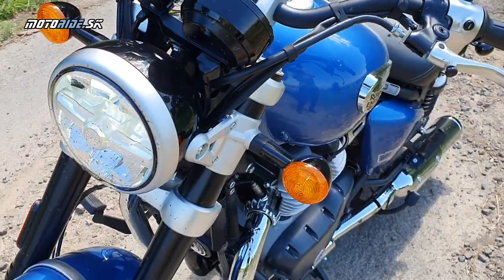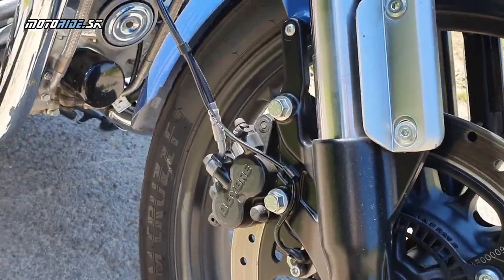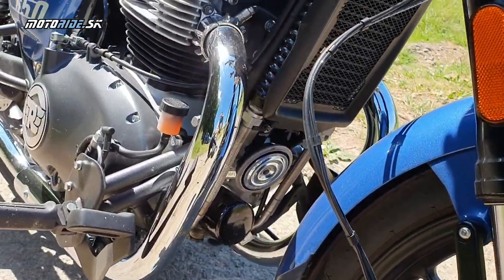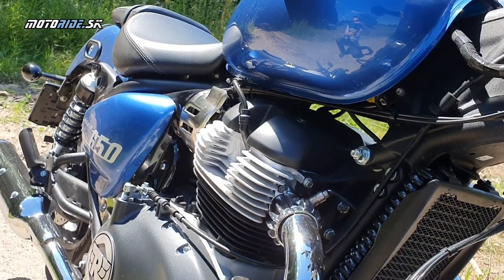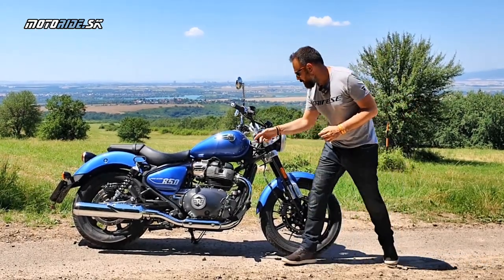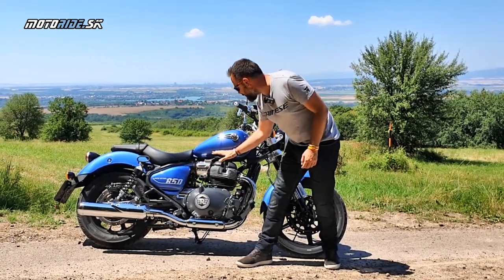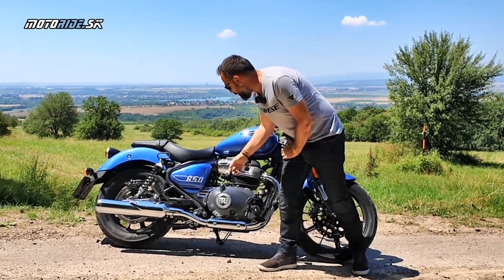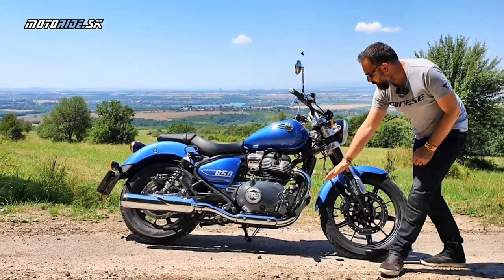Musím pochvaliť aj celkové spracovanie Super Meteora. Keď začnem už len LED-kové osvetlenie, blinkre sú síce normálne žiarovkové, ale vidíš – USD-čková vidlica, vpredu je 19-ka, kopec chromu, aj celkovo niektoré technické riešenia, kde sa nachádzajú niektoré komponenty, sú veľmi pekné. Všetko je tu kovové – tieto plechy sú naozaj veľmi pekné.